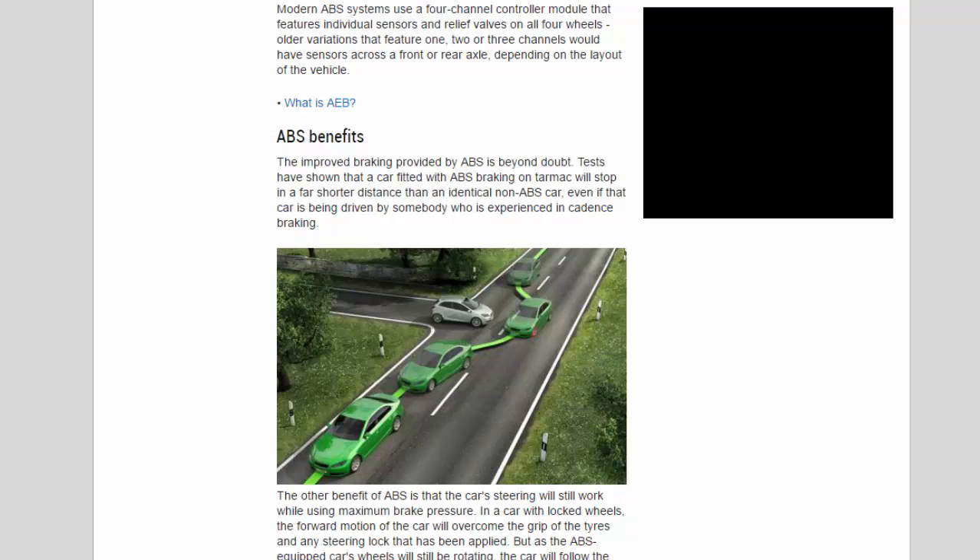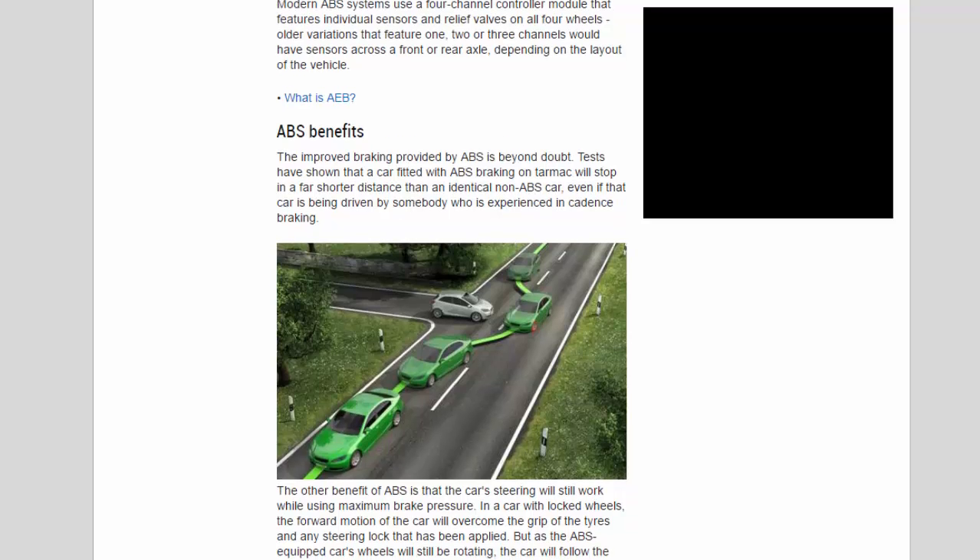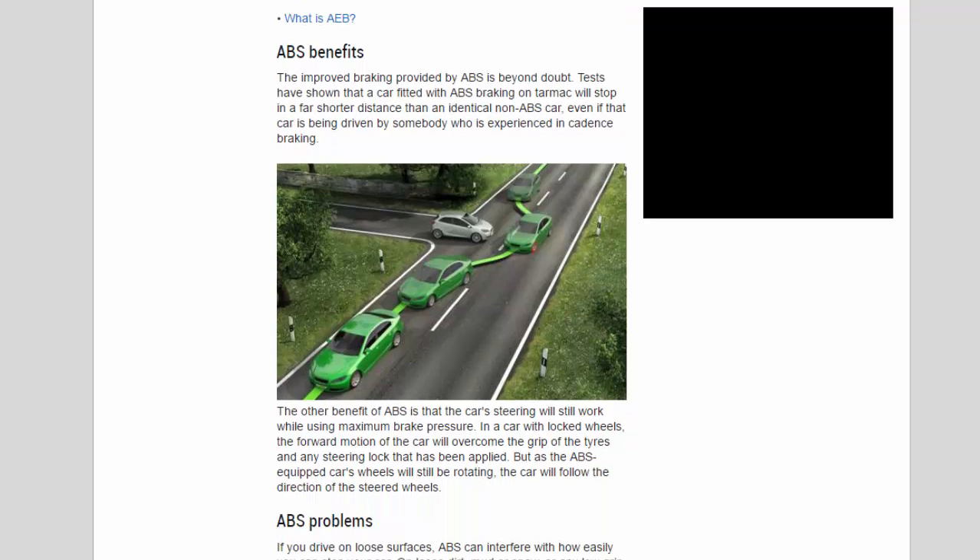ABS benefits: the improved braking provided by ABS is beyond doubt. Tests have shown that a car fitted with ABS braking on tarmac will stop in a far shorter distance than an identical non-ABS car, even if that car is being driven by somebody experienced in cadence braking. The other benefit of ABS is that the car's steering will still work while using maximum brake pressure.